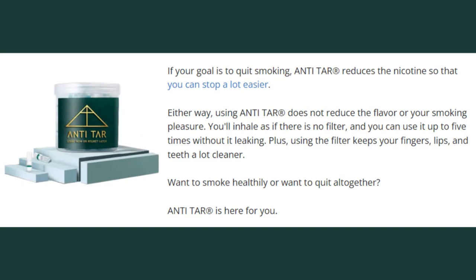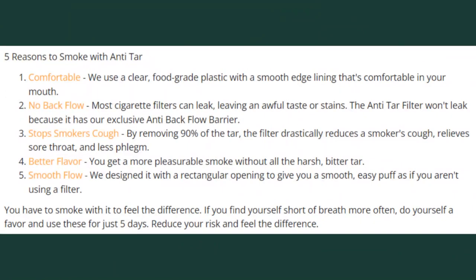Introducing this filter is a good idea when you want to quit. Does Anti-Tar really work? Yes, it works and it is totally safe. Its benefits include: filters out tar, improves bad breath, no more stained teeth, comfortable and easy latches, a tasty smoking experience, minimizes withdrawal symptoms, and helps you quit smoking.